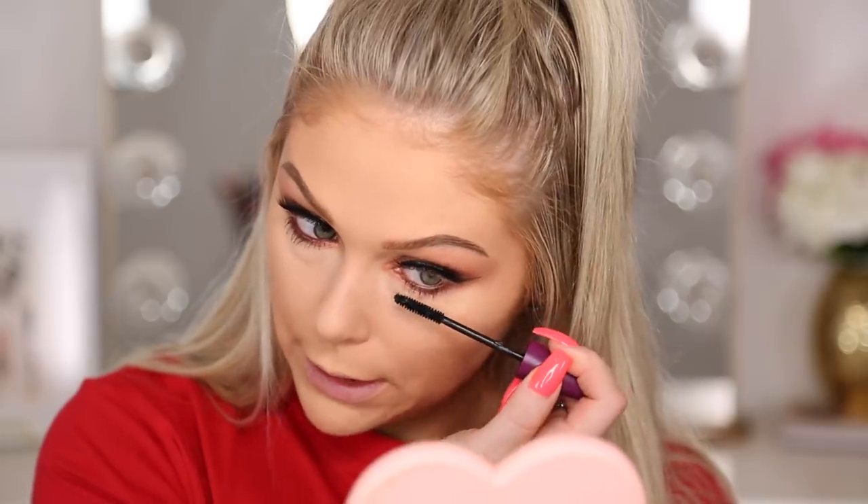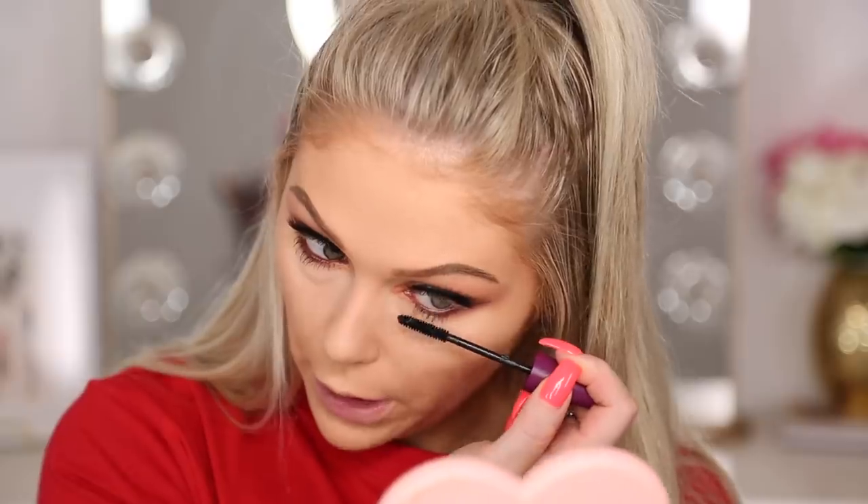They also have a mascara: the High Drama Fiber Mascara with a false lash effect. I already have falsies on, but I'm using this on my lower lash line so we can see how it works. The wand is pretty small, which makes it easier to get to the lower lashes. It's pretty nice — not earth-shattering, but my lower lashes look pretty good. Eyes are done.